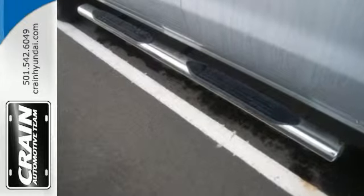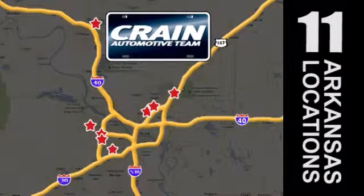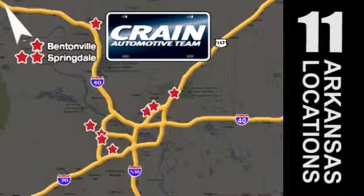Come by and take a test drive. Visit us anytime at craneteam.com. Go, go, go — the Crane Team's got them! Craneteam.com!